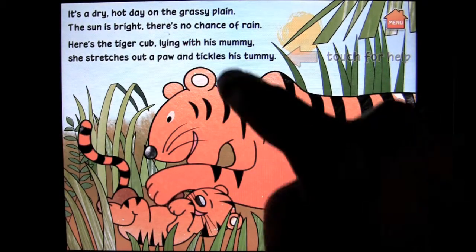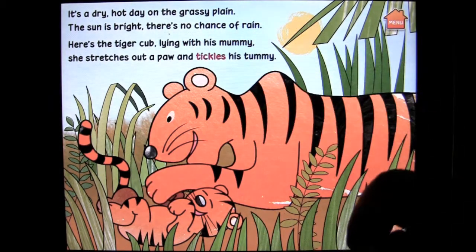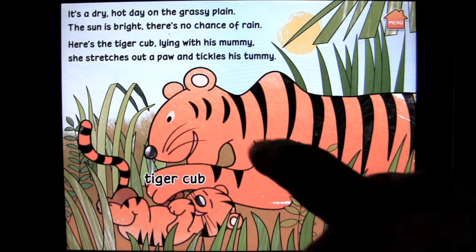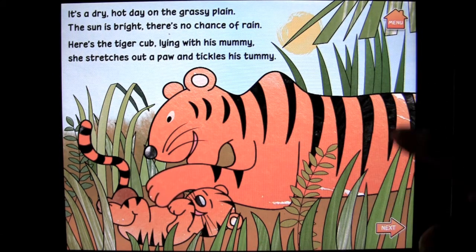If you have trouble with a word, you can tap on it. So that's very good for kids. And you can tap on the surroundings and get those spoken to you as well.